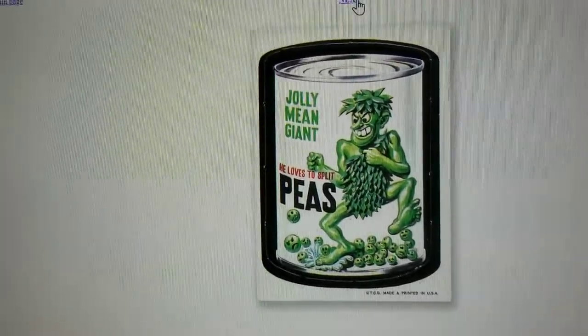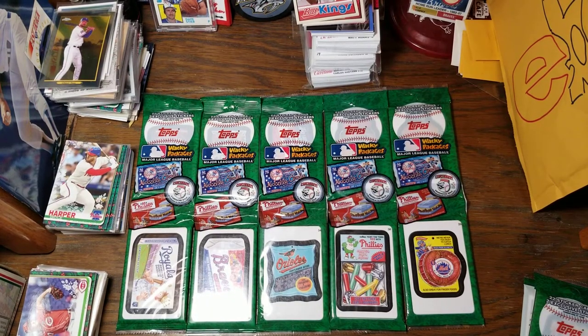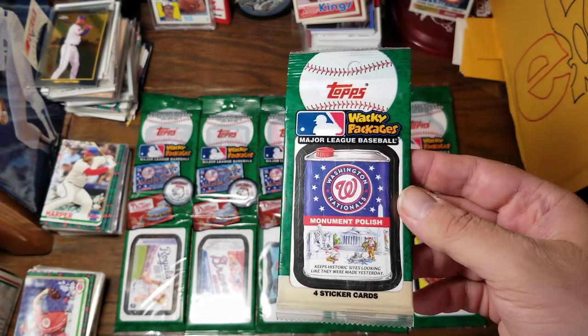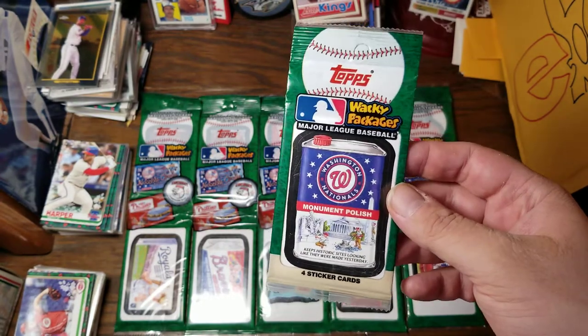My brother had a few of these growing up in the 70s. But in 2016 they had a Major League Baseball tie-in where they parodied mostly the names of different teams. I'm thankful they didn't take the easy way out — like instead of Braves they had Barbs, or instead of Dodgers they have Doyers. Taking a look at a pack here — just a standard pack that had four cards in it. We have a Nationals sticker on the front.